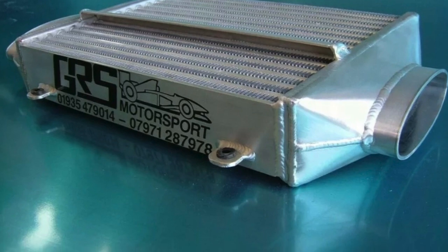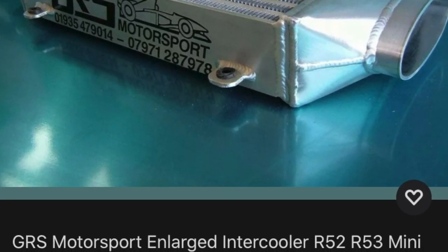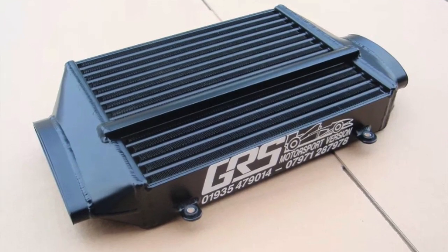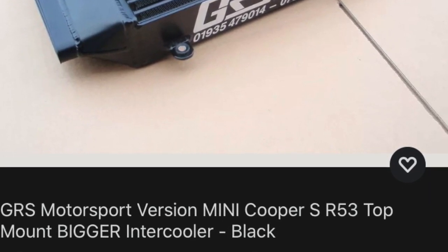Then you've got the GRS Motorsport top mount intercooler. That's usually between £410 and £490 depending on whether you go for a powder coat finish. It shares the 60 millimetre core thickness, but the main difference is that it has a welded diverter to help really push air directly from the bonnet scoop into the intercooler. What stands out even more about the GRS is that not only do you have the main diverter, but you also have diverters between each row of tubes — so you're getting a lot of air pushed into it.